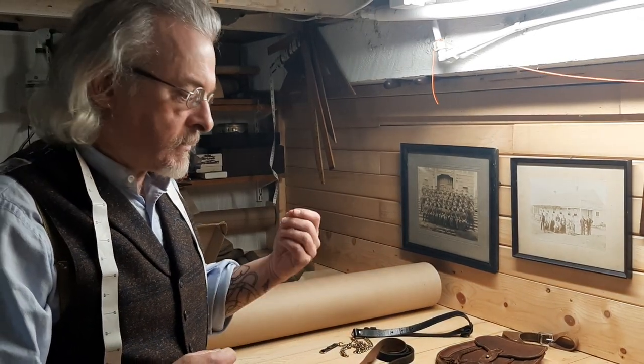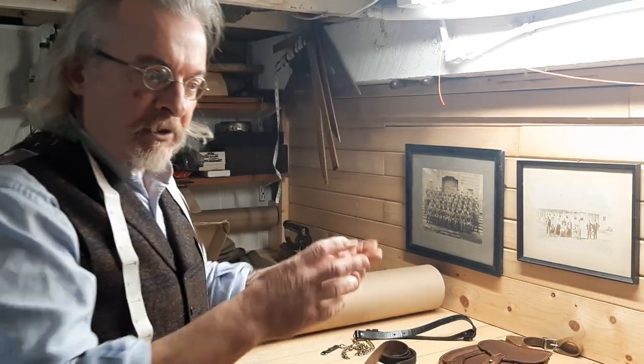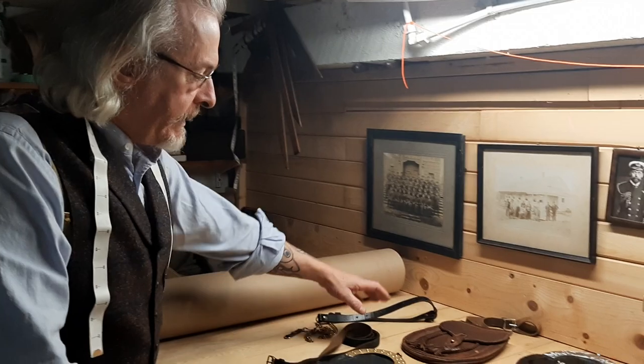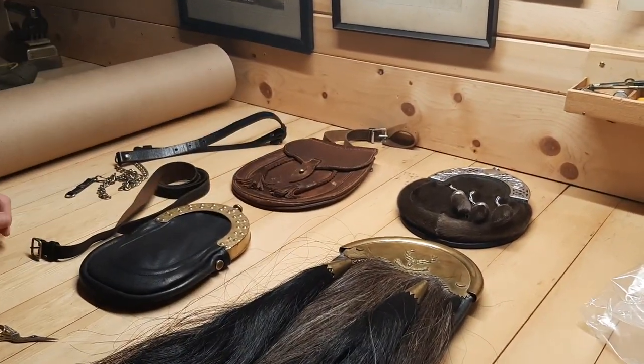The dressy sporrans were only worn on rather more important occasions, although attitudes about what constituted an important occasion would change. Today, broadly, we have day wear sporrans, also known as hunting sporrans.